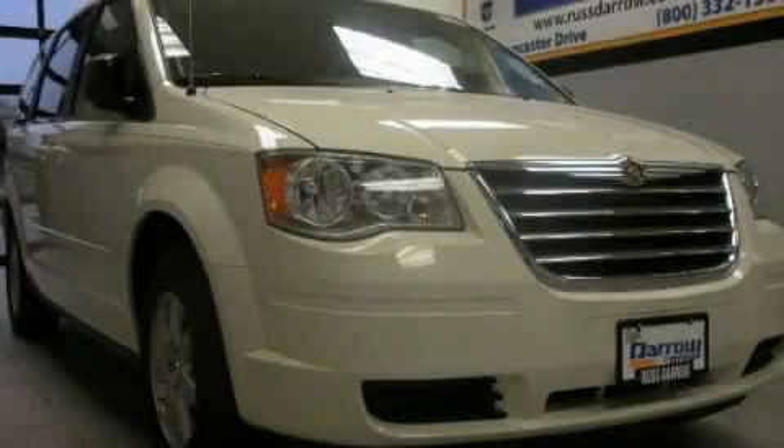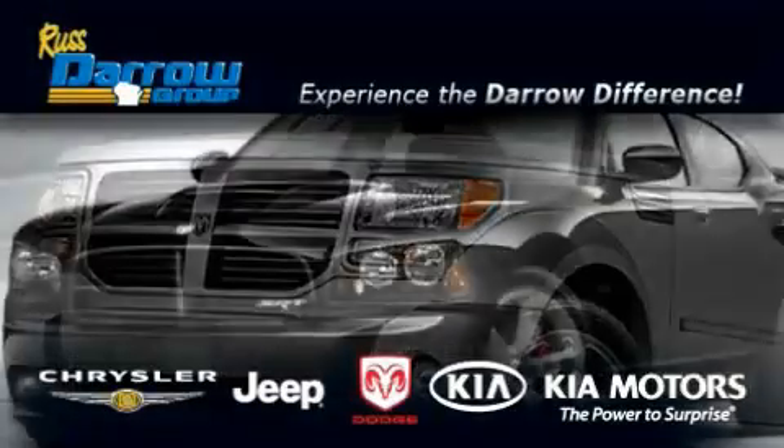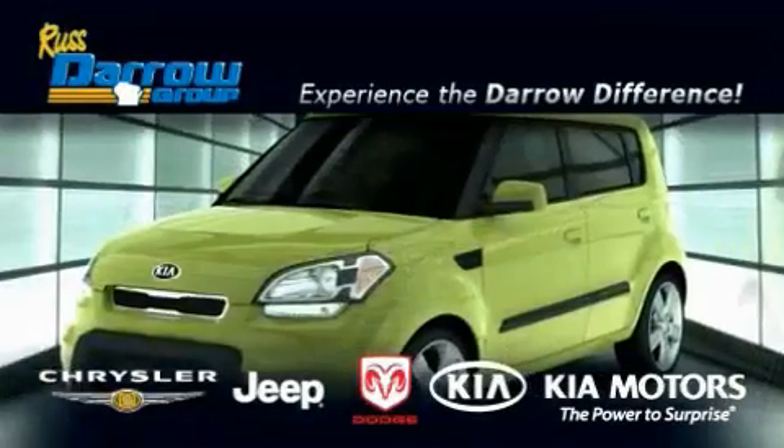Please call us today for more information on this great vehicle. Get the Daryl difference today, only at Rust-Aero Kia Chrysler Jeep Dodge Madison.